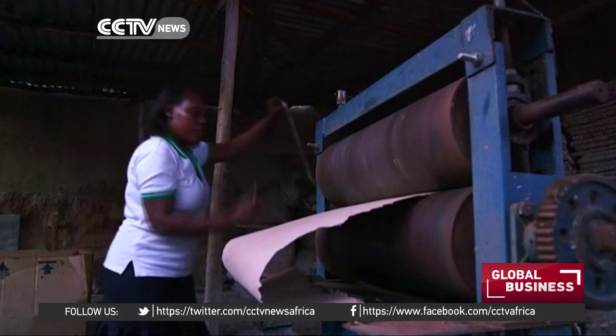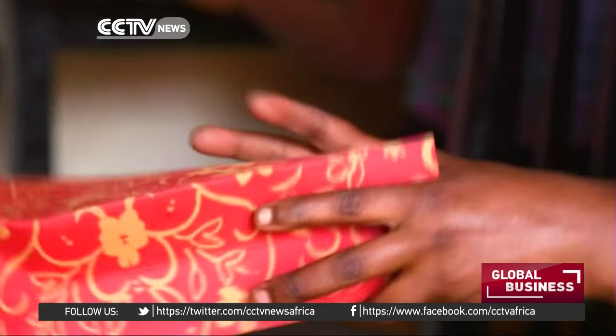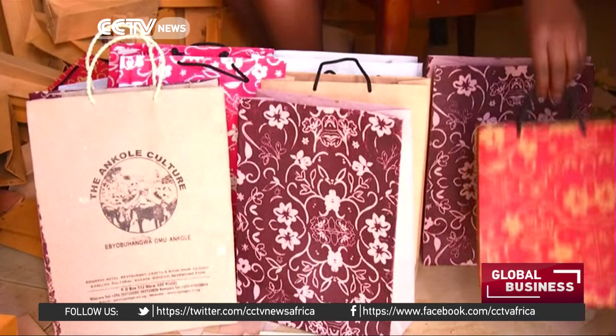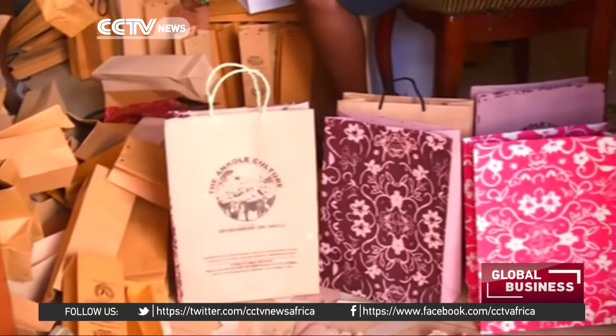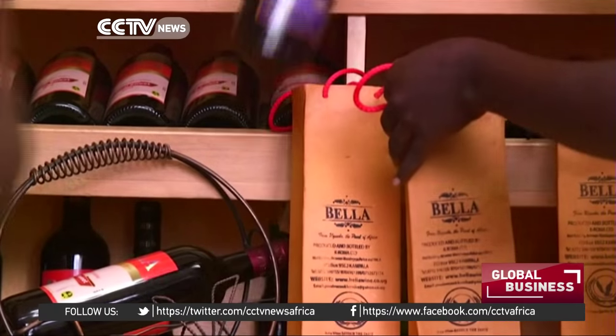You fold a paper bag using hands. We don't have a machine that makes paper bags, so I need a paper bag forming machine. When I can get those machines, I can have an opportunity to expand my business. I can then start exporting these bags and these papers. The bags cost about 50 U.S. cents each.